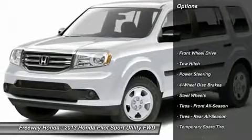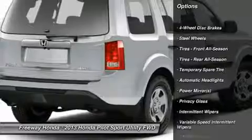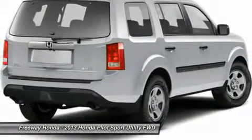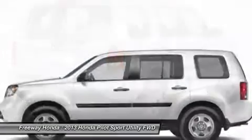Anti-lock braking system. Steering wheel audio controls. Traction control. Stability control. Tow hitch. Power steering. Adjustable steering wheel. Floor mats. Four-wheel disc brakes. Cruise control.